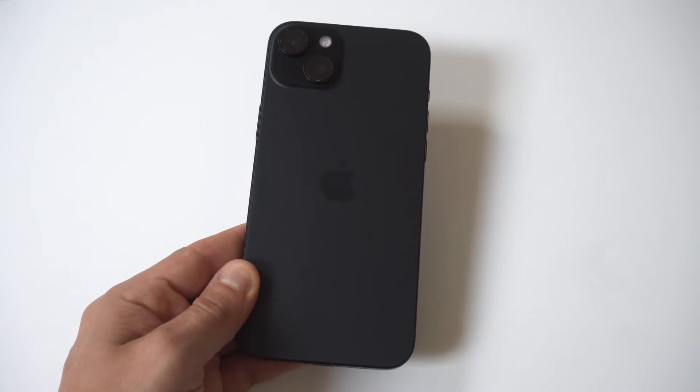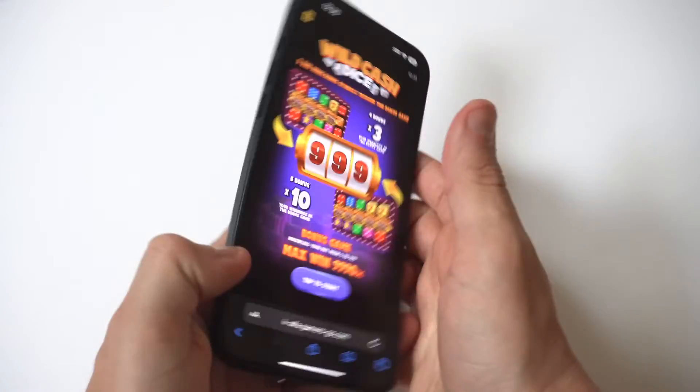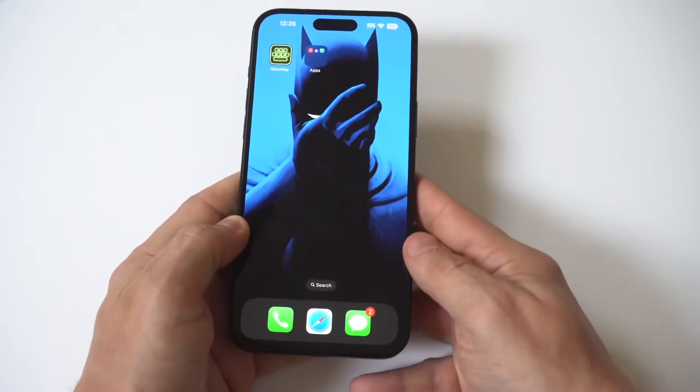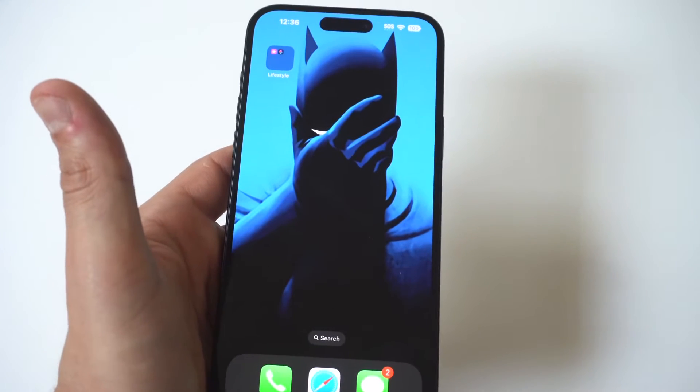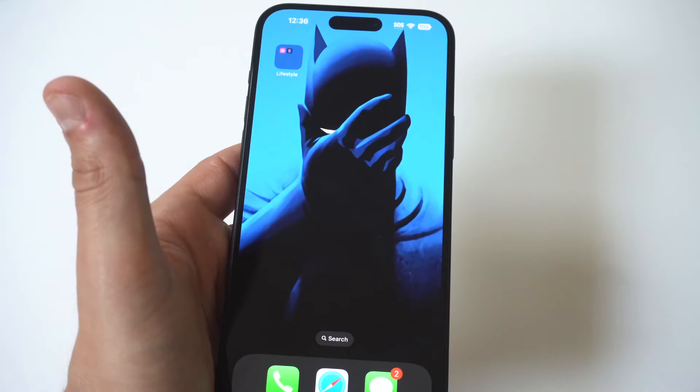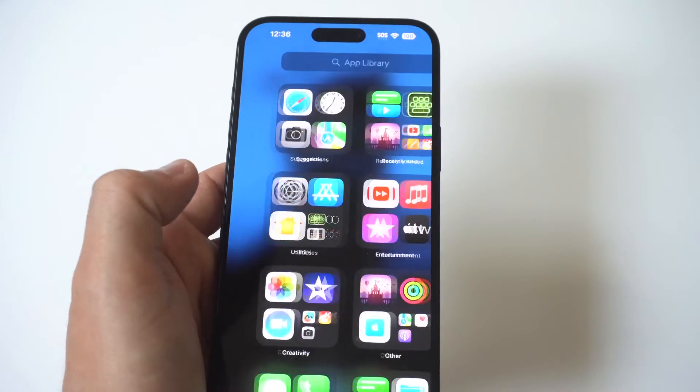I'm going to give you guys a tip on how to turn off emergency and amber alerts on your iPhone 15. These alerts are very intrusive, they're very loud, and they could come at any given time. It's a stock feature that's set to on whenever you start up a new iPhone. For this example, I'm going to be using the 15 Plus.